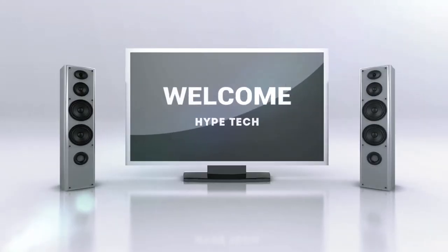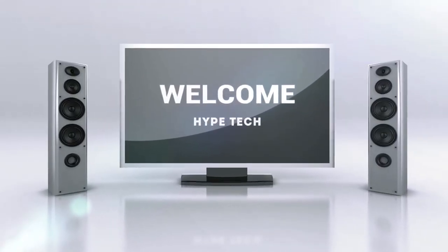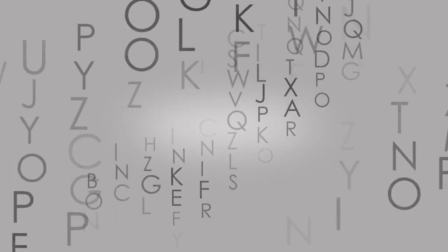Hey guys and girls, in this video we're going to take a look at the best curved TV. I made this list based on my personal opinion and tons of research, and have listed them based on quality, durability, price and more.